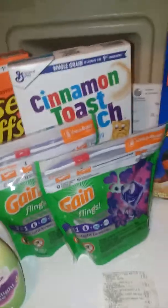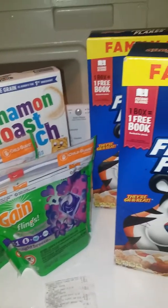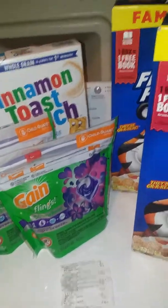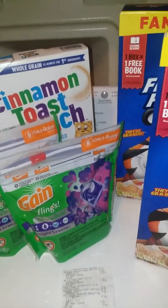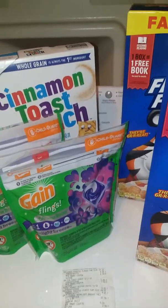Good morning YouTube. I am showing you my family dollar couponing haul. This is Miss Nidaboo and I'm just showing you what I got.